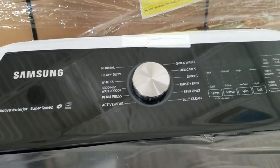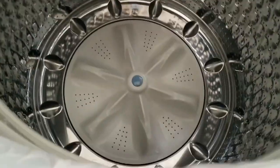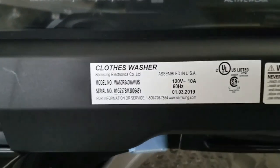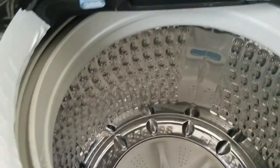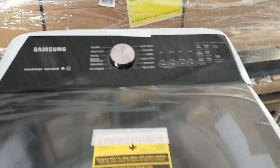While some people complain that the Samsung WA50R 5400AV takes longer than traditional agitator top load washers, the super speed cycle gives you the option of a quick wash if you really need it. And, more importantly, most users agree that it cleans efficiently, which eliminates the need to repeat cycles for laundry that isn't satisfactorily clean.